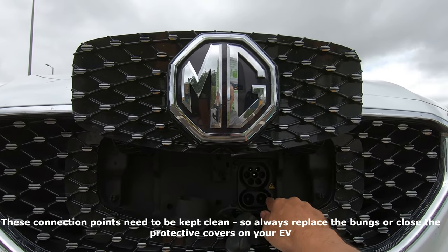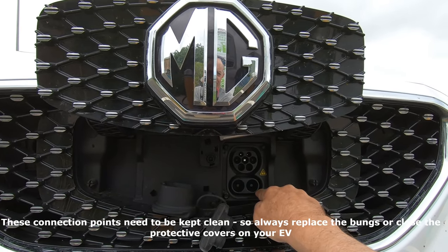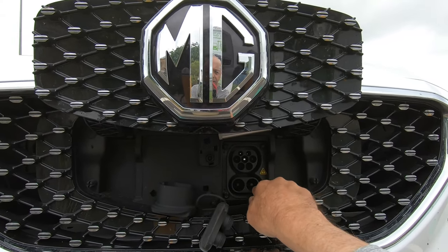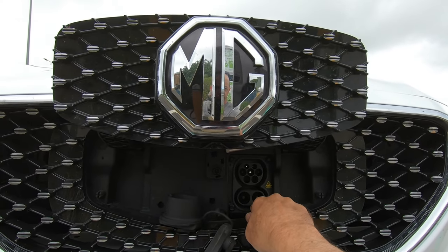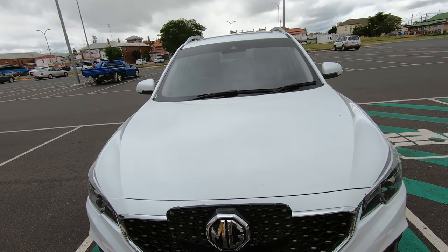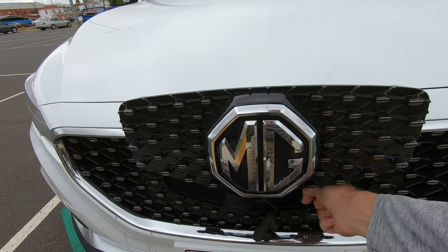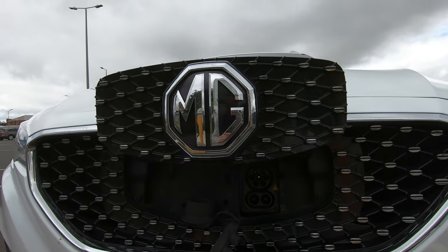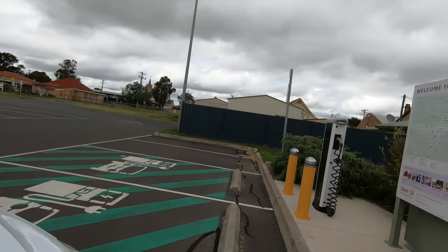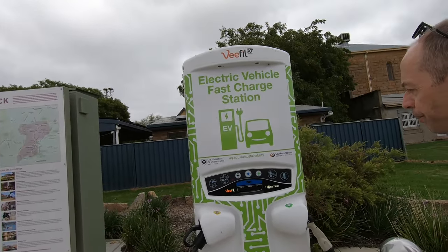Using our MG as an example — we pop up the flap and pull out the two bungs. The two bungs need to come out because this is the DC charging connection down here. The CCS connector combines AC charging up top and DC down below, but it only energizes the DC. There's a slightly awkward design on the MG where the charge flap comes up and you have to reach down — the first couple of times you need to kneel down, which is a bit annoying.